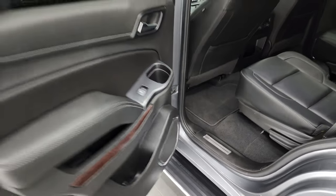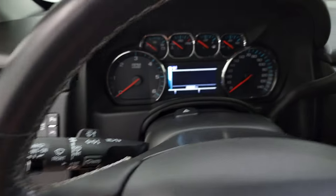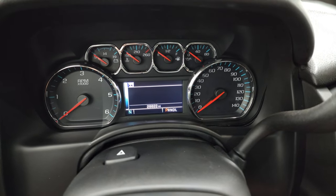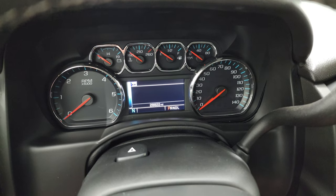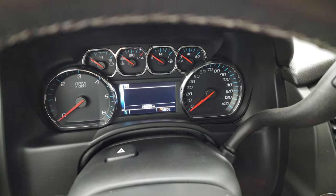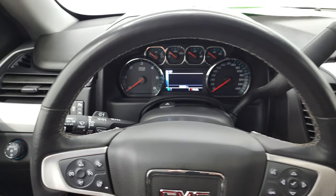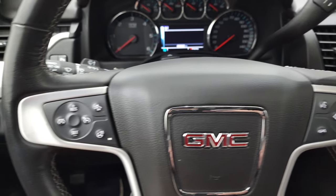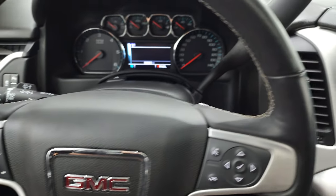Bottoms of the doors are very clean as well. You can see that this one has 28,822 miles. You do get a compass display. Instrument cluster is very nice and clean. You get the heated leather-wrapped steering wheel. Bluetooth and information center controls on the right, cruise controls, forward collision warning controls, and heated steering wheel on the left. Audio controls in the back of the steering wheel.